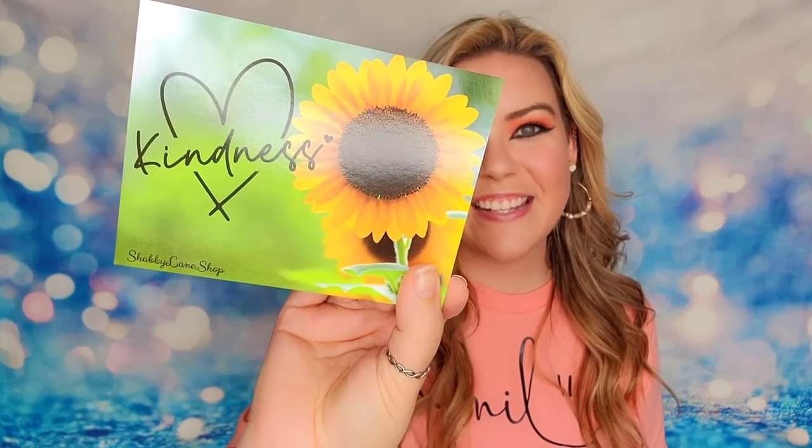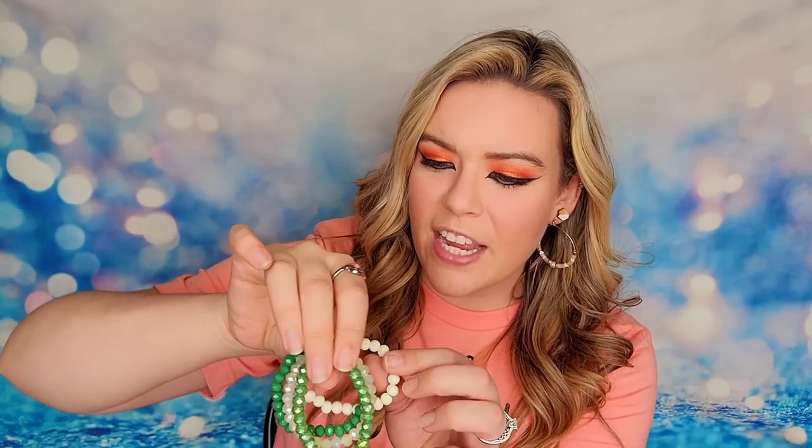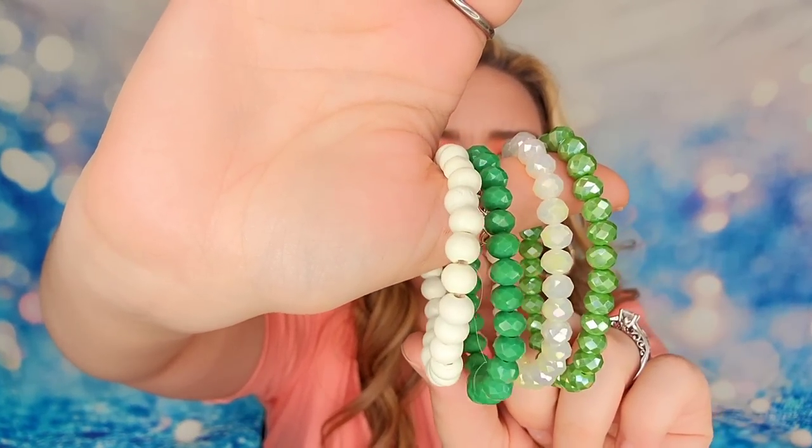The next bundle says 'Kindness' on it and inside we have a bunch of bangle bracelets. This one is actually made of wood beads and the rest are glass or resin beads — the white ones are definitely wood. I love where we're going with this. I love how the green complements this coral and peach tone. She really knows how to curate a box because everything works beautifully together.